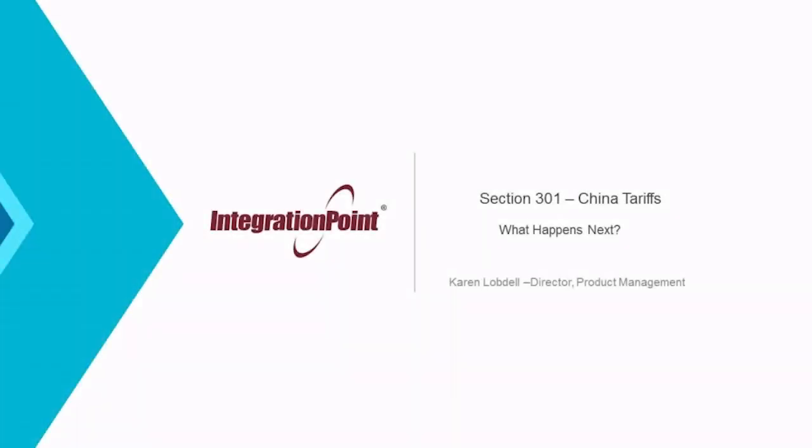Hi, my name is Karen Lobdell. I'm a director of product management at Integration Point. In this role, I work on design and development of a number of Integration Point global trade management software solutions to ensure that they continue to meet the needs of an ever-changing global regulatory environment.